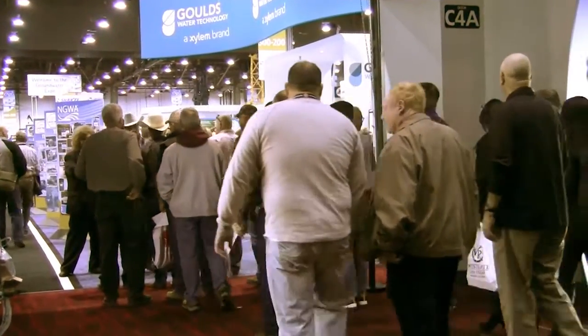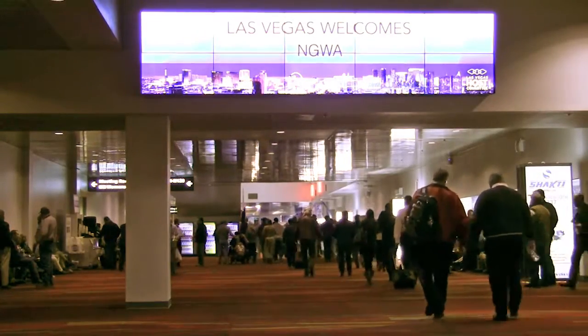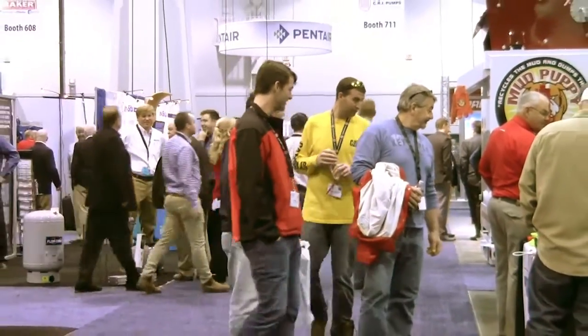At the 2015 NGWA Expo, National Driller visited Franklin Electric's booth, where we learned about its new Photon Solar Drive technology, set for release in the first quarter of 2016.